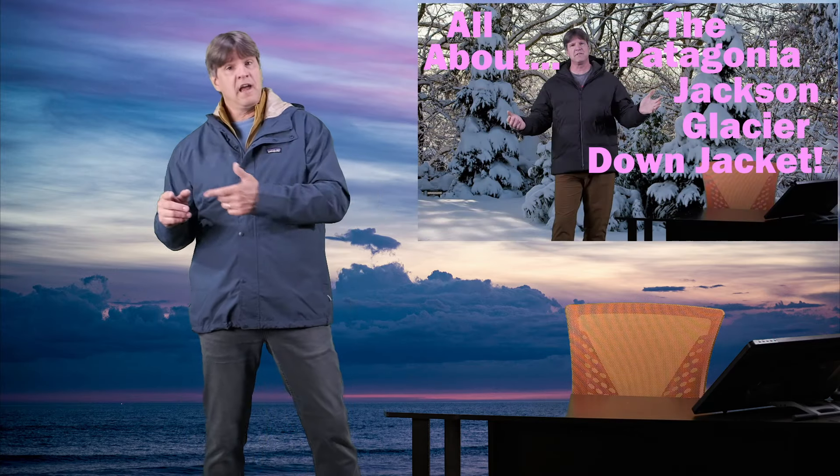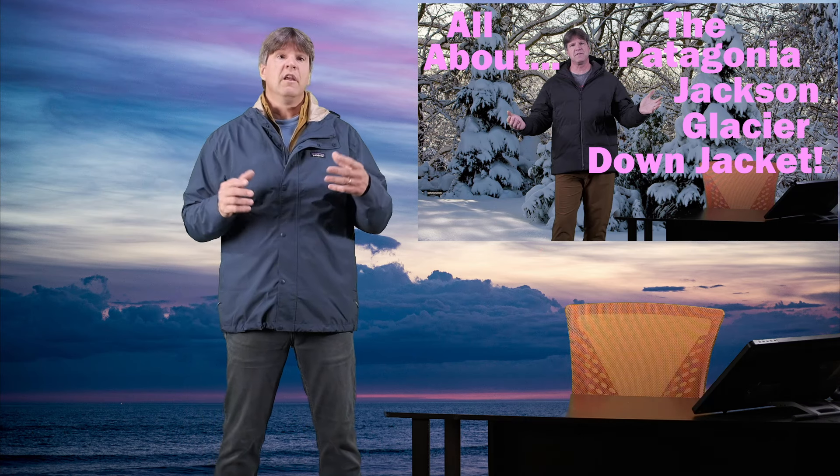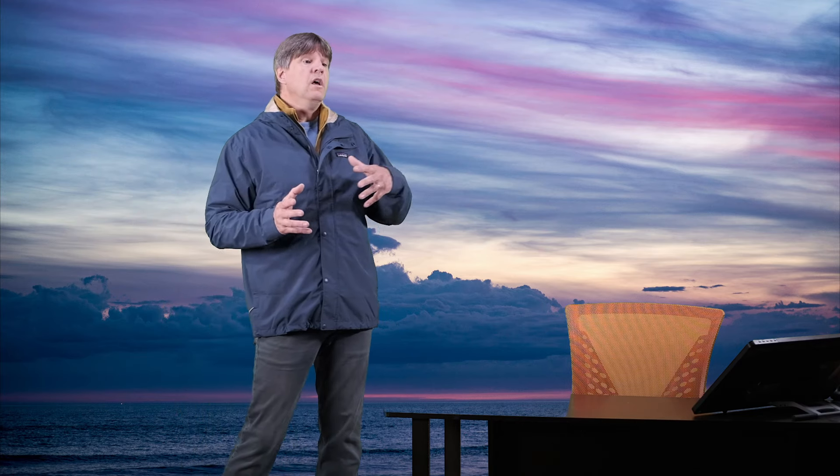So today's video, we are looking at the Patagonia Jackson Glacier Rain Jacket. A while back I did a video on the Patagonia Jackson Glacier Down Jacket, which was a pretty popular video and got a lot of views. So I figured many of you would be interested in this Jackson Glacier Rain Jacket as well. The first thing I want to tell you about this jacket is basically what makes it different from a lot of other Patagonia rain jackets.